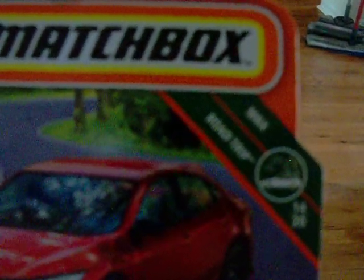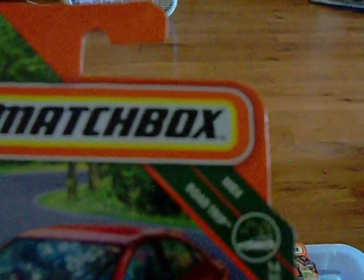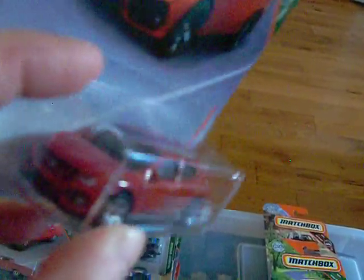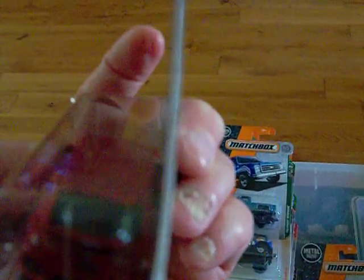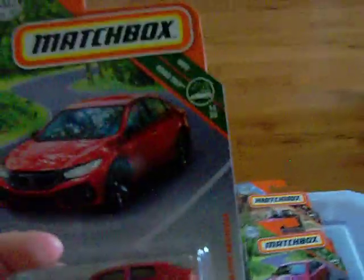And I found the '17 Honda Civic Hatchback — found that at the dollar store too. And there it is. That's pretty, pretty nice as well. It has some little kind of rear lights on it — sort of.